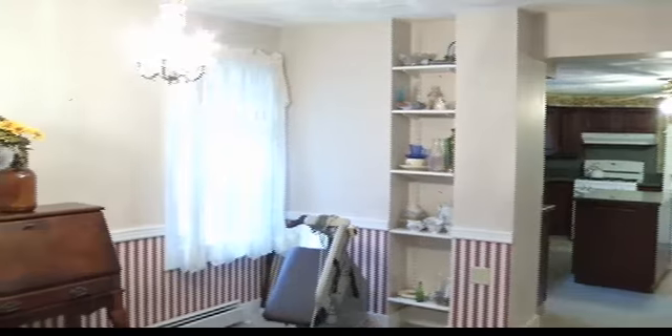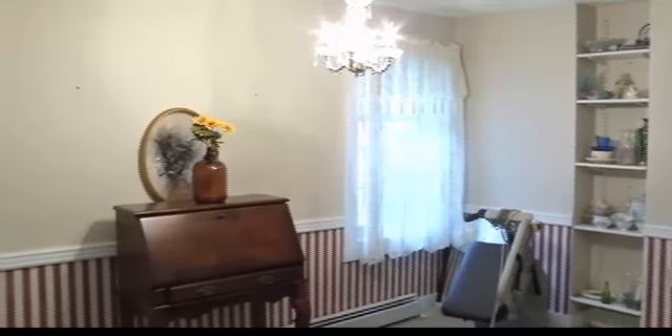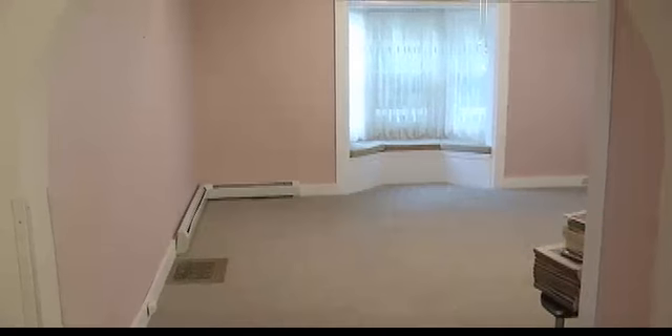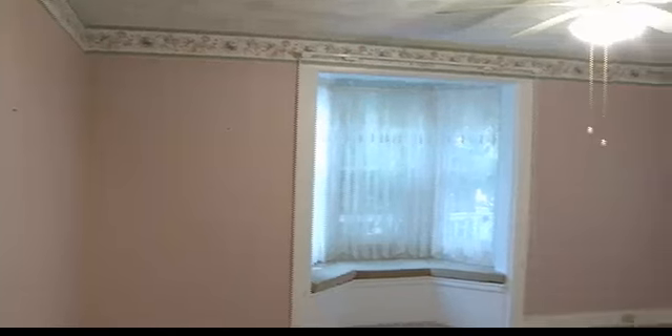You'll notice there are a lot of pocket doors through the house, which is nice so you can separate. We have a good sized room here and all the windows have been replaced, so the house is very energy efficient. Around here we're going to walk into what you could use as a living room. We have a beautiful window seat — it's a nice older home but there are a lot of nice things to it.